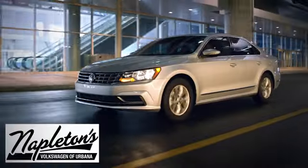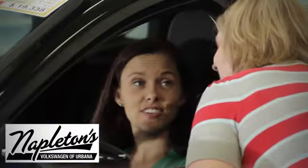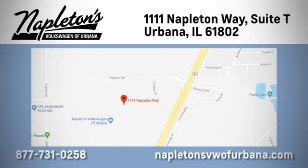Test drive it today. From the time you come into our facility, you can see why Napleton's Volkswagen of Urbana is different from the competition. Call, click, or stop in today. We're located at 1111 Napleton Way in Urbana.